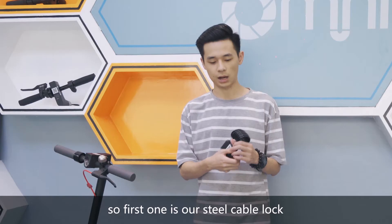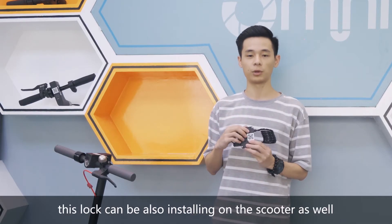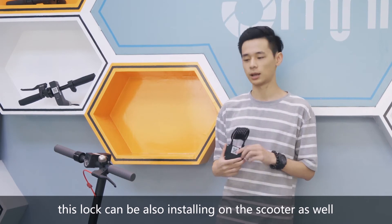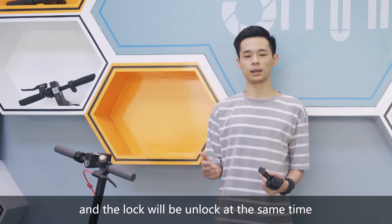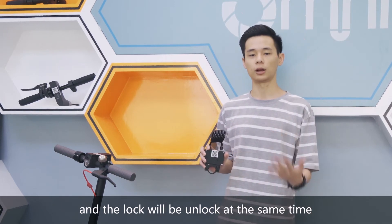The first accessory is our steel cable lock. This lock can be installed on the scooter as well, and when you unlock the IoT device, the lock will be unlocked at the same time.